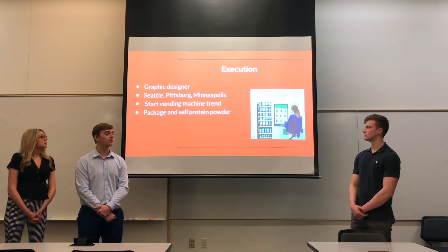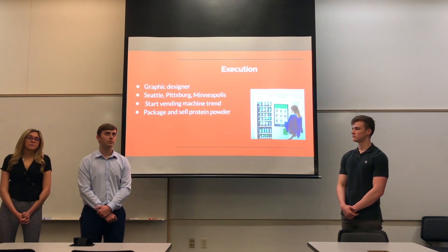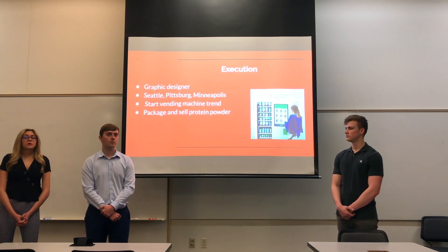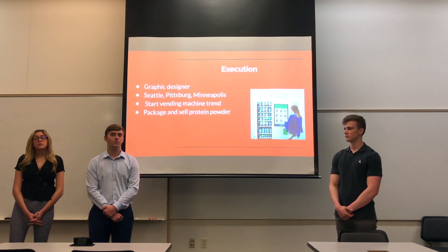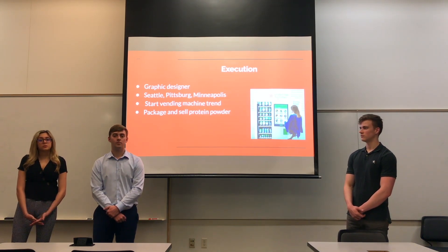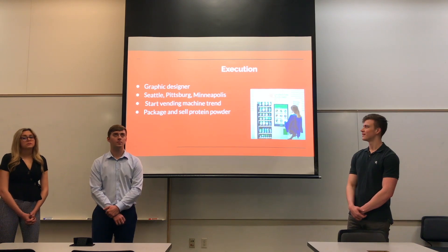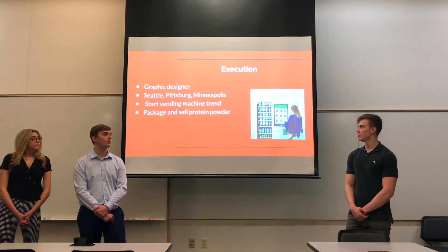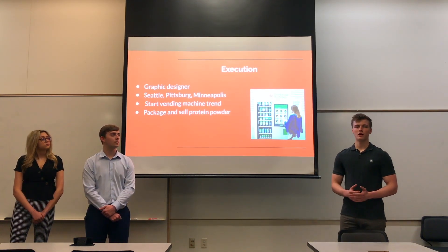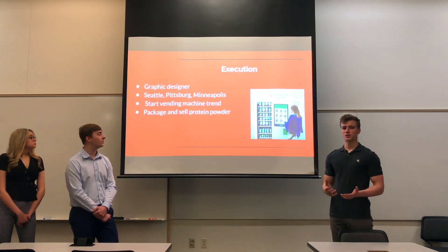The next place we're thinking of expanding to is Pittsburgh. We chose Pittsburgh because they have a very solid economy, which would be the perfect environment for Protein Bar & Kitchen to expand to. Pittsburgh is also very health-oriented — there's a lot of walkability, biking, and opportunities for people to remain healthy, which is the target audience of Protein Bar & Kitchen. Third is Minneapolis — around the Mall of America there are 15 gym locations, which is perfect for our target market, and we really think we could reach those gym goers.